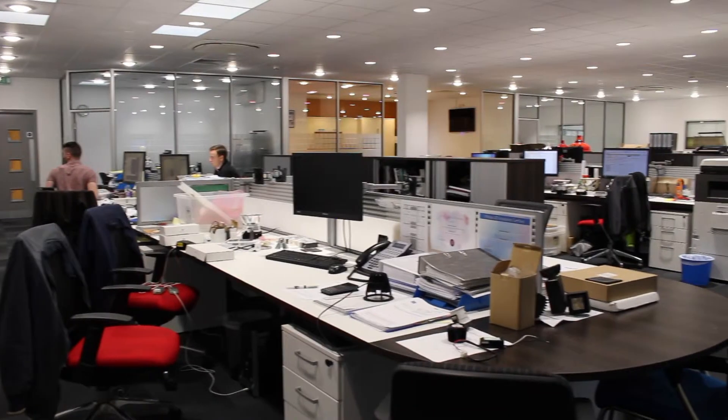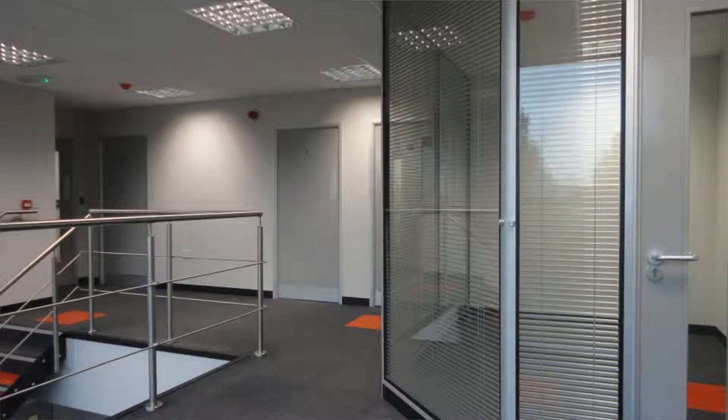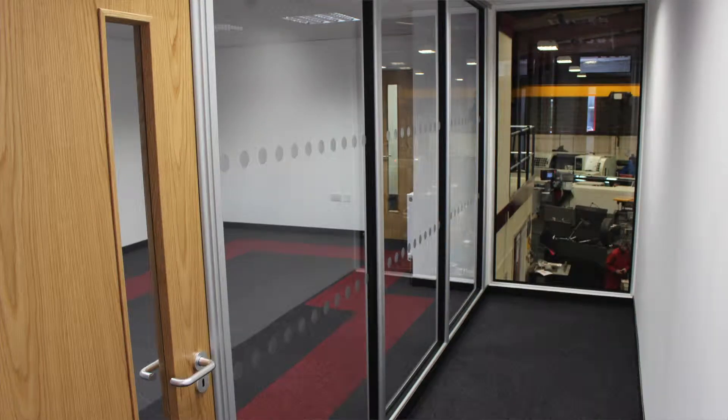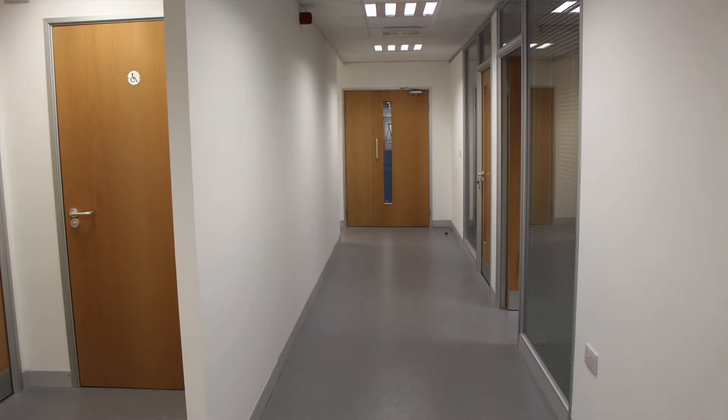If you are looking to create new office space within your premises, our demountable partitions are the ideal solution. With solid and glazed options to choose from, and numerous ancillaries such as glass manifestations, integral blinds and different door options available, we will provide you with the correct solution for your needs.